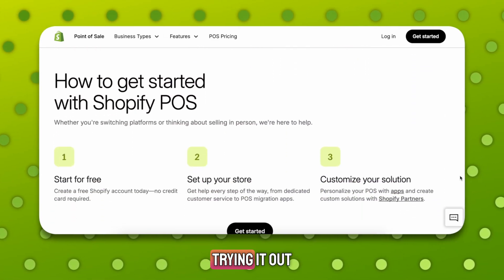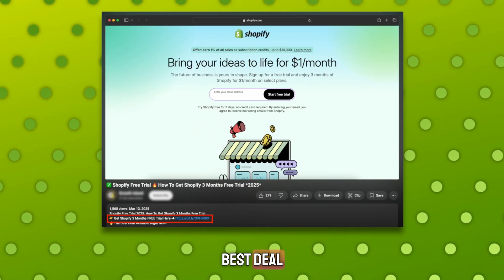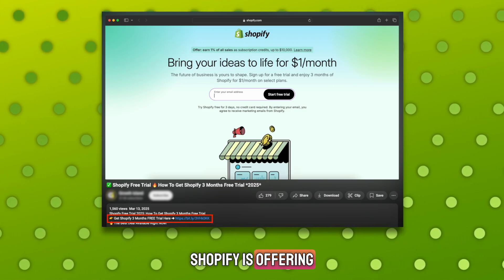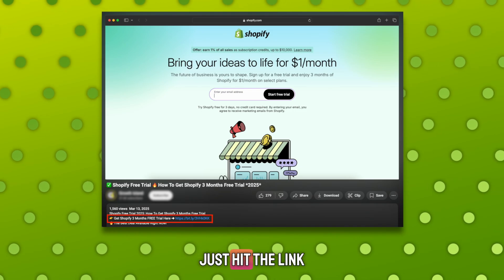And if you're thinking about trying it out, make sure you use my link in the description — that's the only way to get the best deal. Right now, Shopify is offering a $1 trial for your first month, so don't miss it. Just hit the link before you forget.